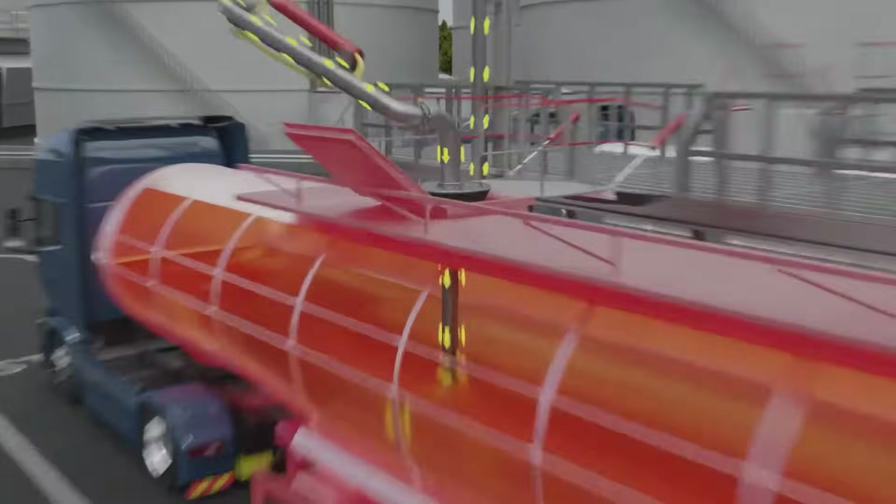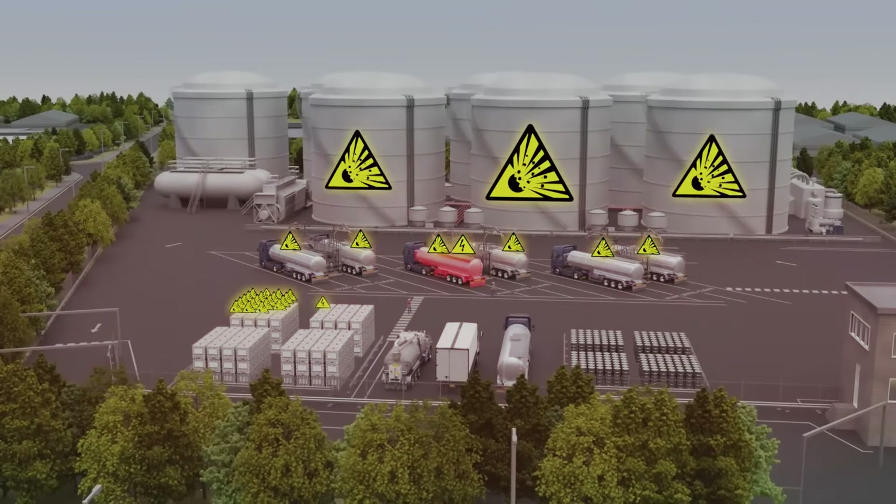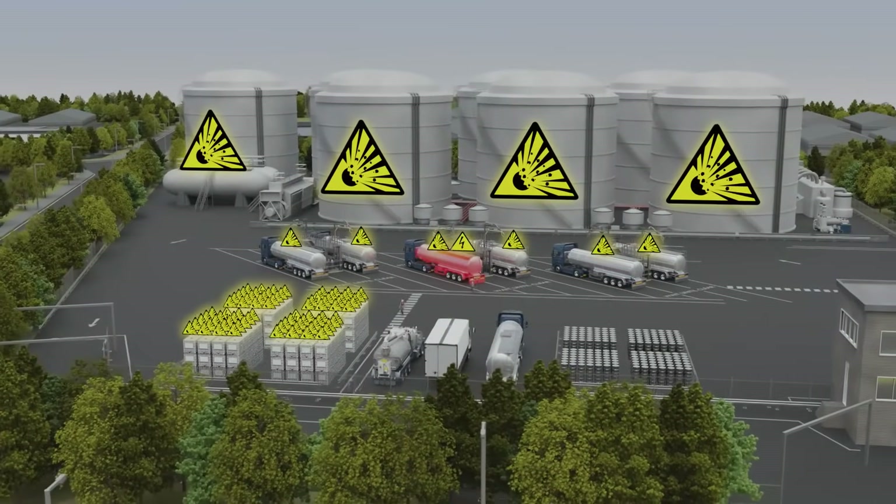When the accumulated charge is sufficient, a spark discharge is highly probable. In flammable atmospheres, the consequences could result in fires and catastrophic explosive chain reactions.